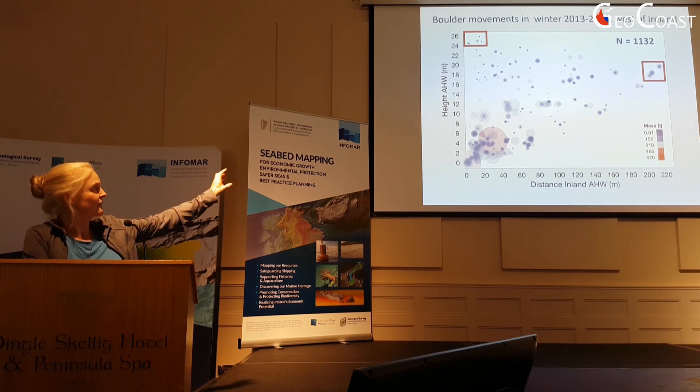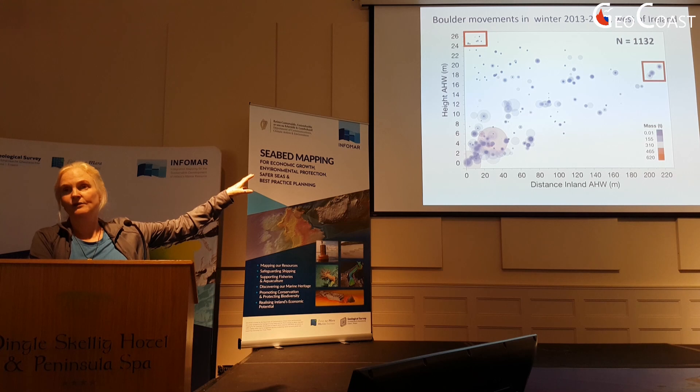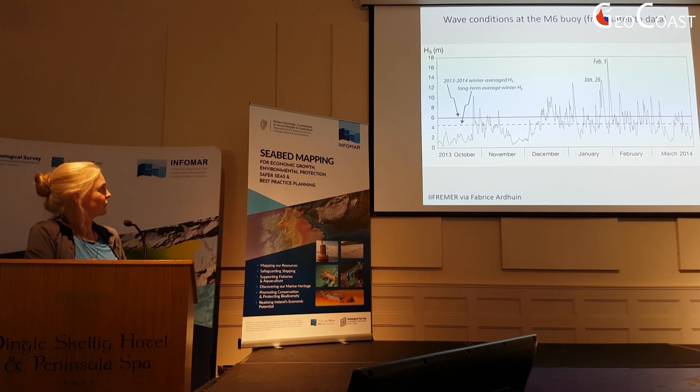Some of those ones that moved a quarter kilometre inland were 20-tonne boulders — the size of the boulders in the chart is proportional to the actual scale of the boulders. So this is quite extraordinary.